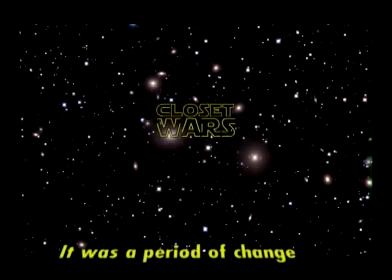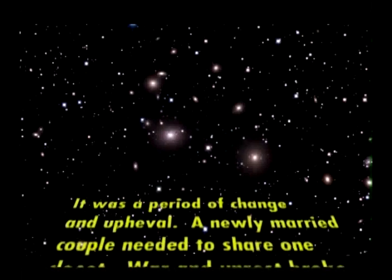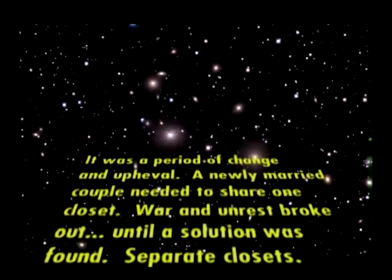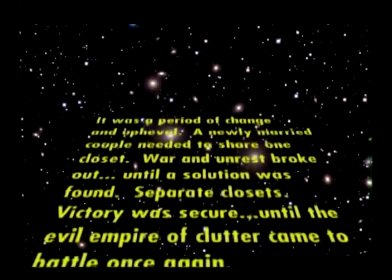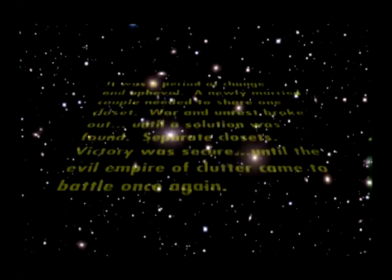It was a period of change and upheaval. A newly married couple needed to share one closet. War and unrest broke out until a solution was found: separate closets. Victory was secure until the evil empire of clutter came to battle once again.